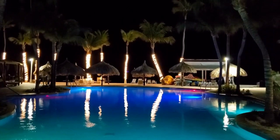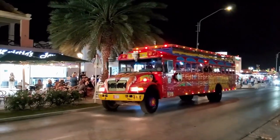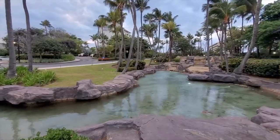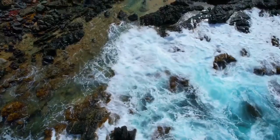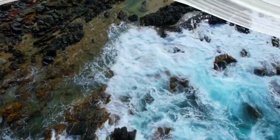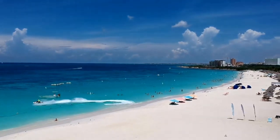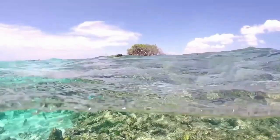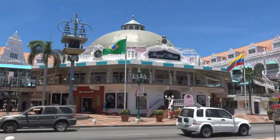Aruba is known as the one happy island for a reason. It boasts beautiful blonde beaches, wind-carved desert landscapes, and some of the best wreck diving in the Caribbean, making it a premier tourist destination. Aruba experiences year-round sunshine and dry weather, an added advantage for tourists. Being located in the far south of the Caribbean, Aruba is out of reach of most hurricanes, making any time of year perfect to visit.